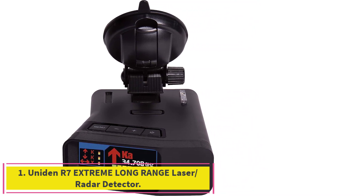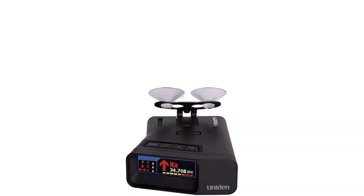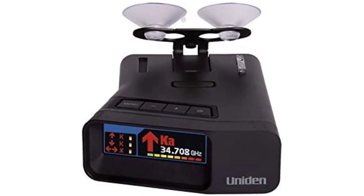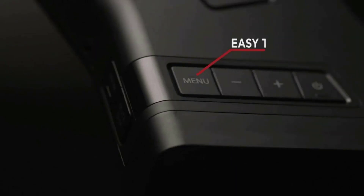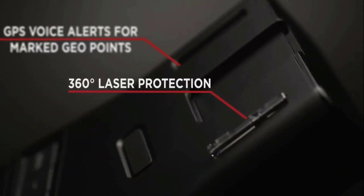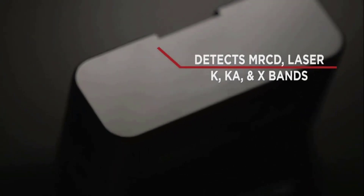Starting at number one: the Uniden R7 extreme long range laser/radar detector. Uniden makes some excellent radar detectors, but the R7 is the best value overall. The upgraded R8 adds a few nice features over the R7 but also adds a few hundred dollars to the price tag. The R7 gets you a solid collection of features that makes it one of the best radar detectors out of the box, especially for the price point.